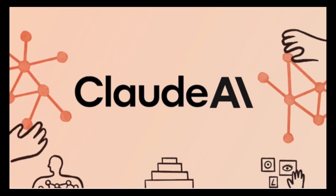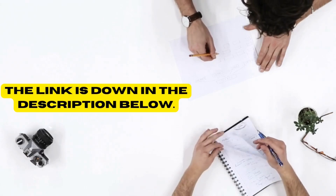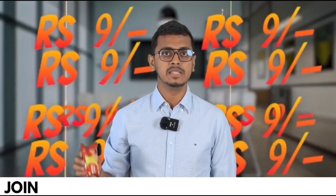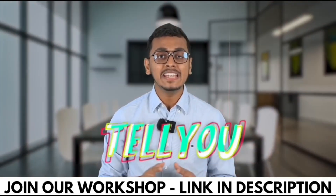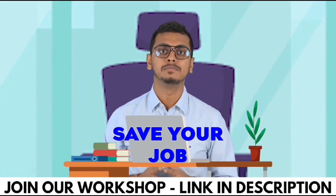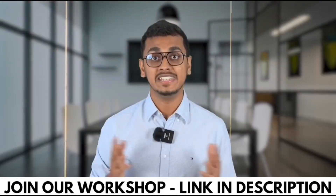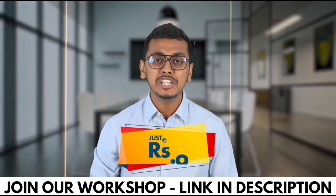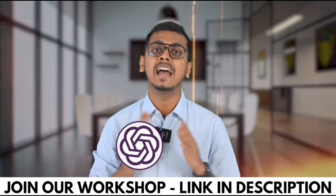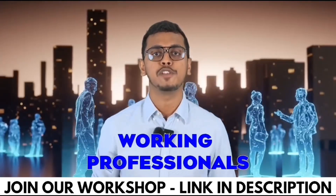Before we dive into the Claude craze, a quick reminder: Betanex has an exclusive workshop on mastering AI tools for busy professionals. The link is down in the description below. 9 rupees — 9 rupees cannot even buy you this packet of biscuits. But what if I tell you that 9 rupees can help you save your job? What if I tell you that 9 rupees can 3x your salary? This is possible because I am going to conduct a workshop at just 9 rupees on ChatGPT and other AI tools, highly recommended for all working professionals.